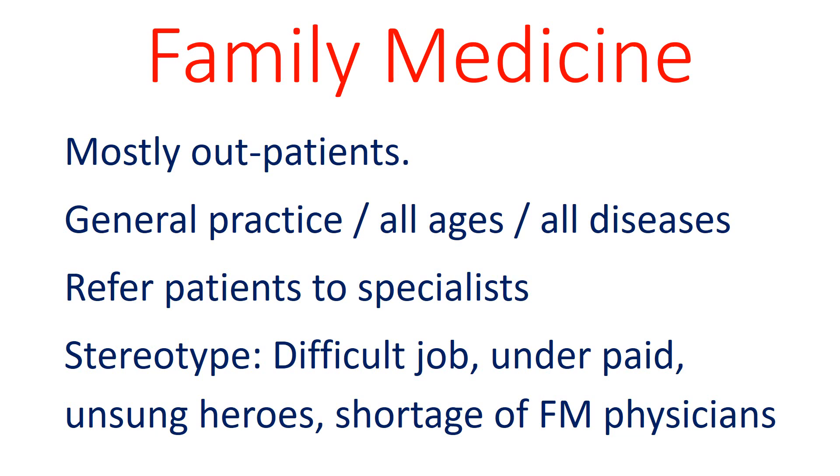The stereotype of family medicine is that it is a difficult job because a broad knowledge base is required. In addition, they are underpaid and often underappreciated.